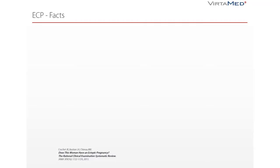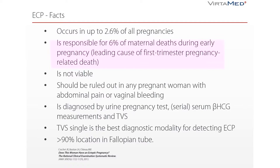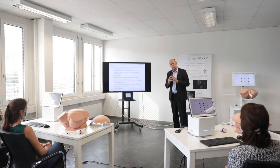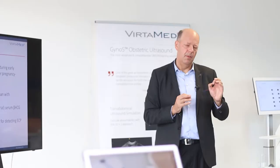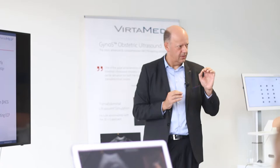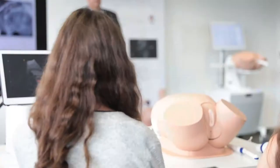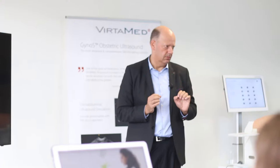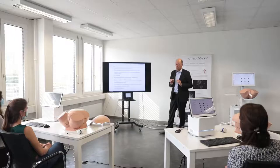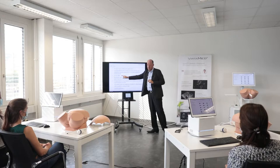Ectopic pregnancy accounts for 2.6% of all pregnancies but is responsible for 6% of maternal deaths. We don't want to lose any woman because of bleeding from an ectopic pregnancy. Ectopic pregnancy is not viable — this is extremely emotional, because sometimes the mother sees the beating heart of the embryo and wants to be pregnant. But we have to explain to her: this kills you, we have to treat it and remove it. This is a very important statement, often forgotten.